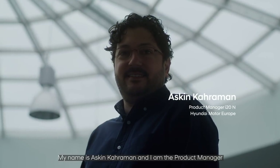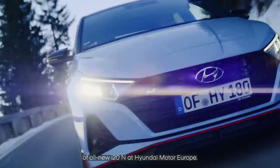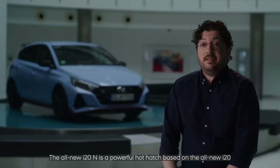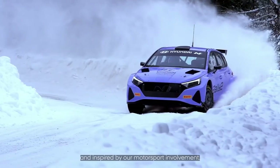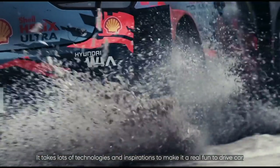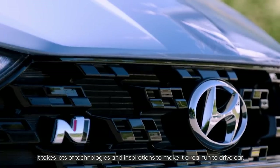My name is Ashken Kahraman and I'm the product manager of the all-new i20N at Hyundai Motor Europe. The all-new i20N is a powerful hot hatch based on the all-new i20 and inspired by our motorsport involvement. It takes lots of technologies and inspirations to make it a real fun-to-drive car.